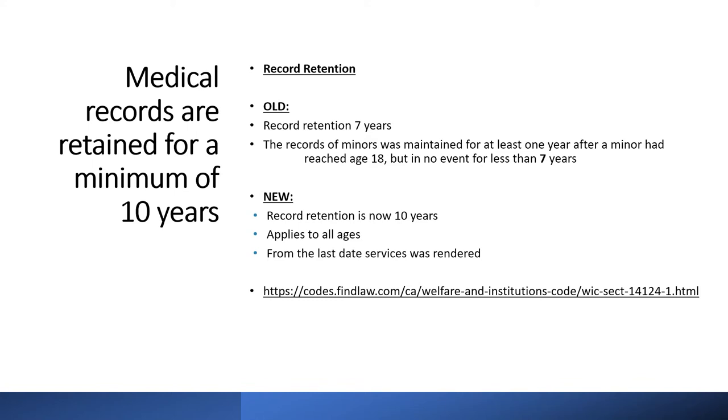If a service location has been damaged due to fire, flood, or other disaster, the service location must notify the MCP immediately for guidance for record security.